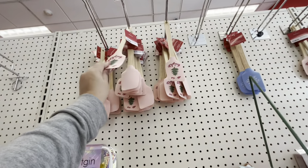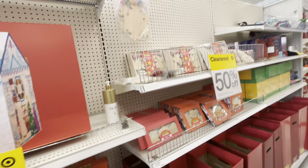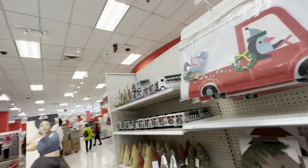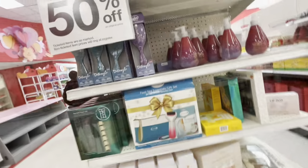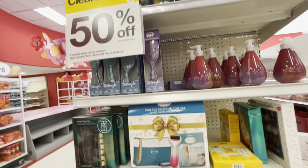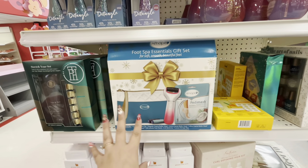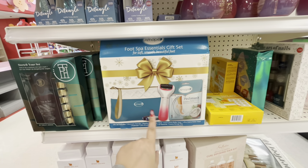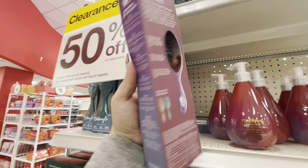It seems like they don't have a lot of good clearance items, but at least we came to see. They do have other stuff on sale at 50% off, like beauty kits — soaps, brushes, and similar items.